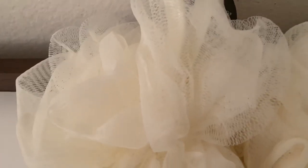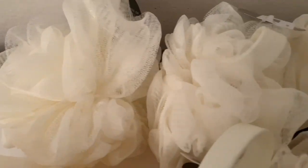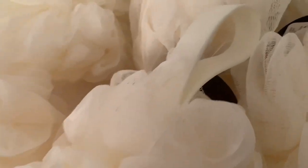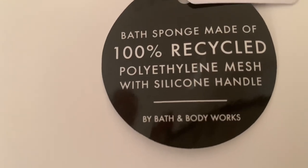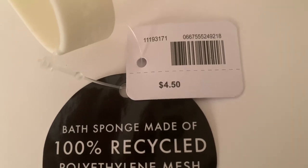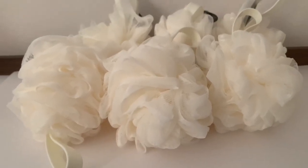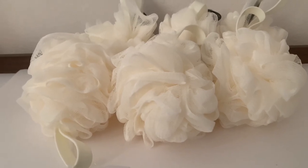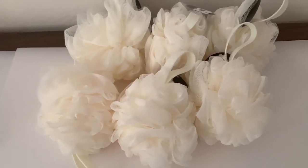Next are these sponges — or loofahs — in a creamy ivory color with a handle. I bought six, all the same color, to pair with the bars of soap for the guys' stockings. These are bath sponges made of 100% recycled polyethylene mesh with silicone handles. Regular price $4.50, with buy three get three free it's $2.25 each. I've tried cheaper ones, but these feel much more substantial — thicker, sturdier. Any extras are going to me.